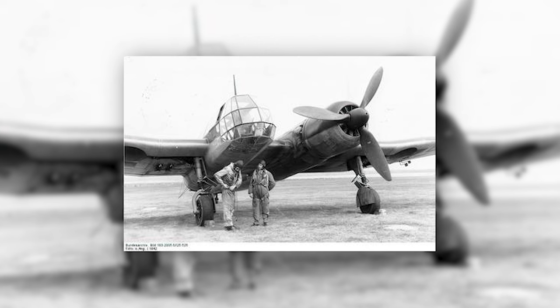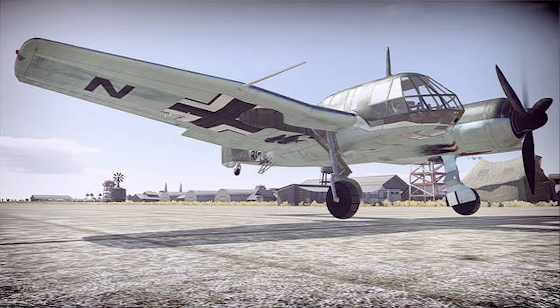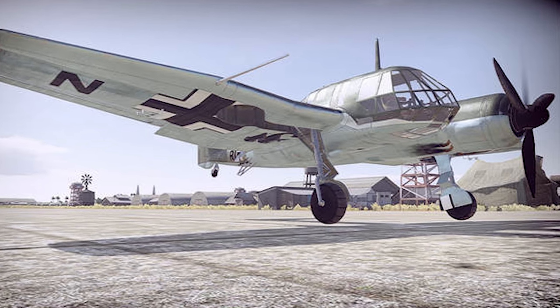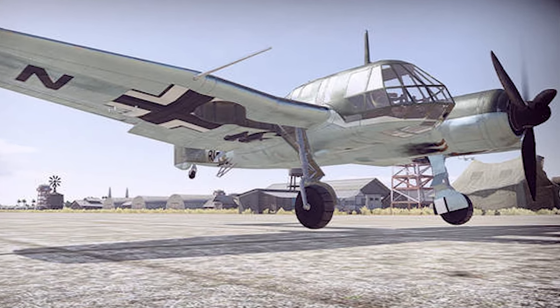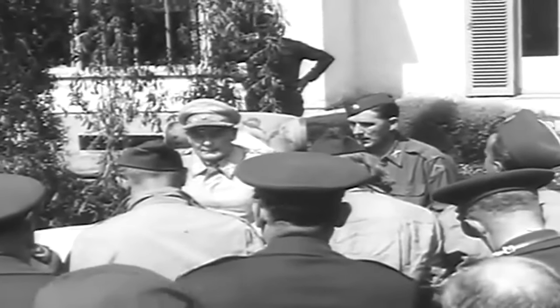These systems collected valuable intelligence on enemy movements, troop deployments, and strategic targets. With high-resolution cameras, the aircraft could capture intricate imagery of ground targets, offering crucial information to military planners and decision-makers.